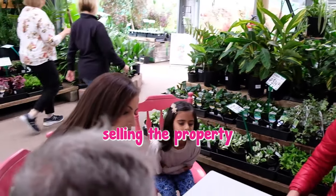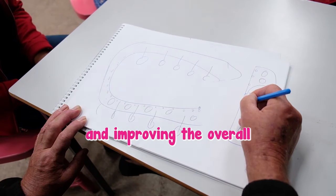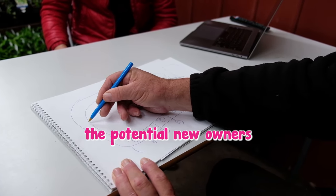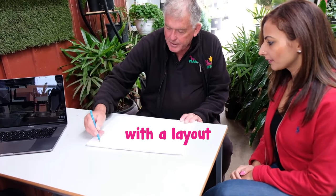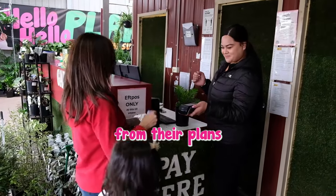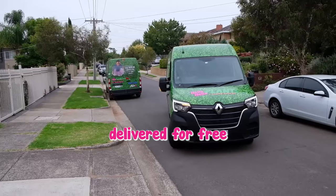As Davika was selling the property, she wanted the garden to appeal to the new owner and improve the overall value of the property. Chris came up with a design that suited both the house design, the potential new owner's profile and Davika's budget. He supplied them with a layout and an action plan so they would get the best results from their plants. Davika purchased her plants the same day and had them delivered for free to her door.